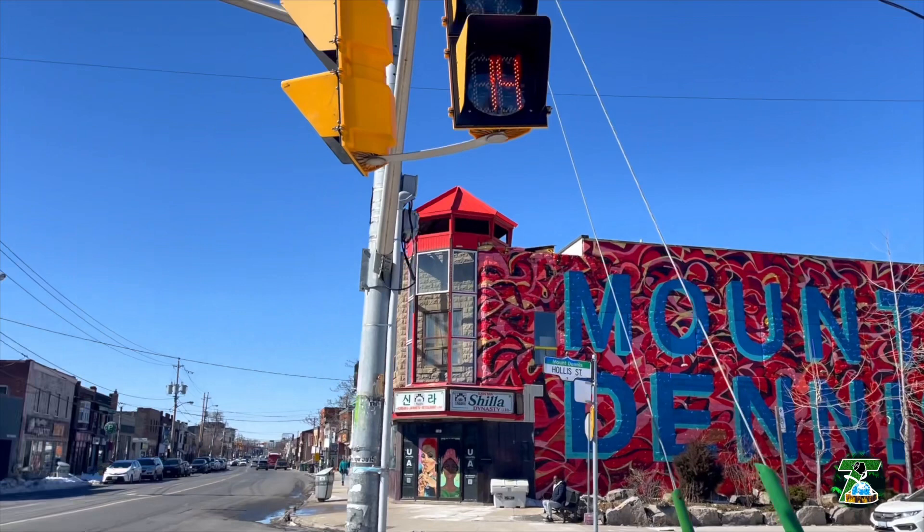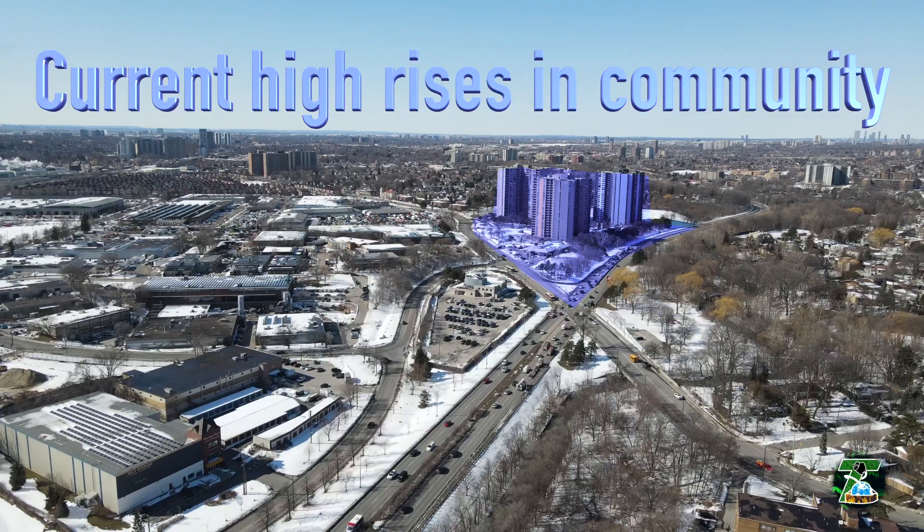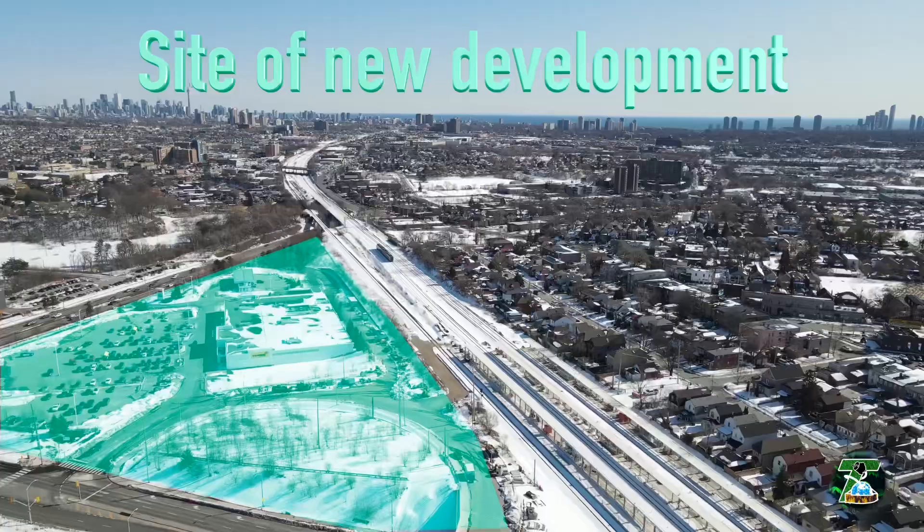What's going on y'all, it's Bunna Whip. We're here at the corner of Weston and Eglinton in the west part of Toronto, and we're here to look at a lot of the housing developments that are now being built up and developed here.